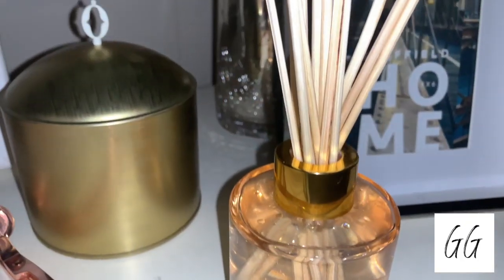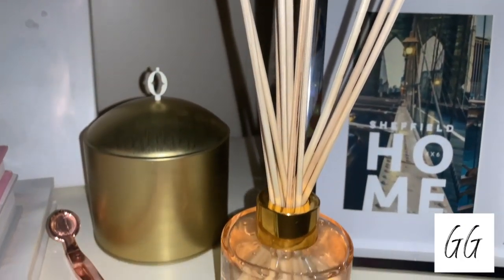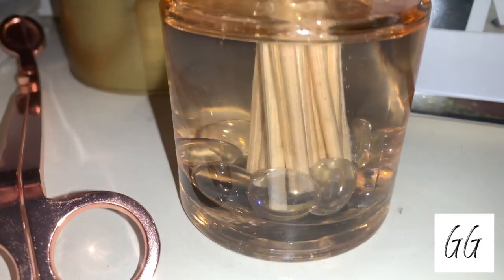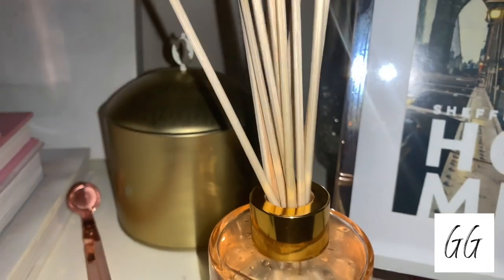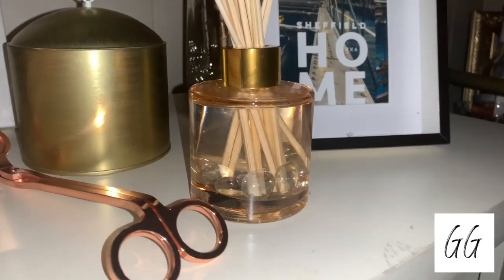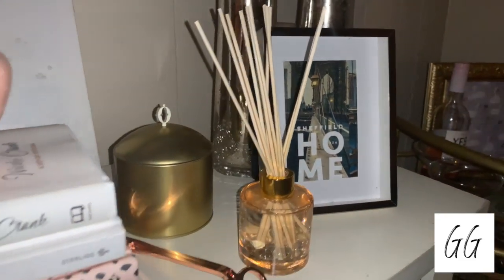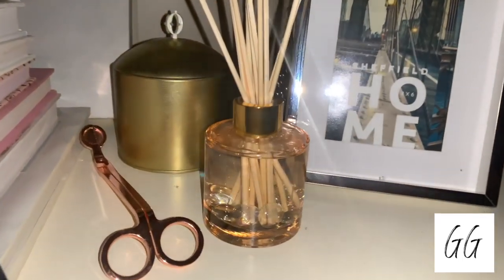I also picked up a reed diffuser — I always see them and have always wanted one, so I finally picked one up. This one is rose, wild rose, and lilac. It's a really nice rose scent, and I loved that the liquid was rose gold with these really pretty marbles inside.